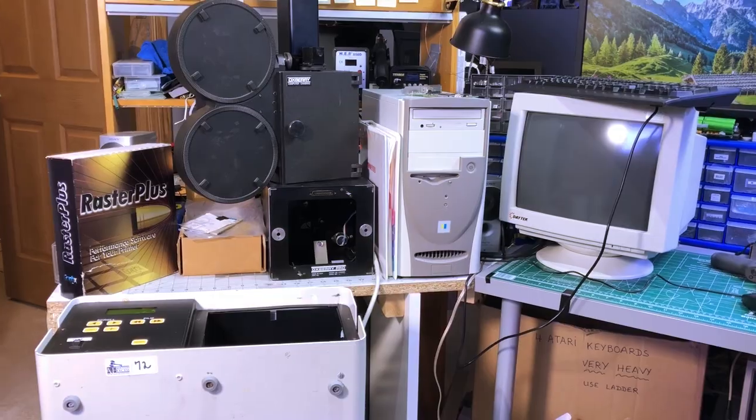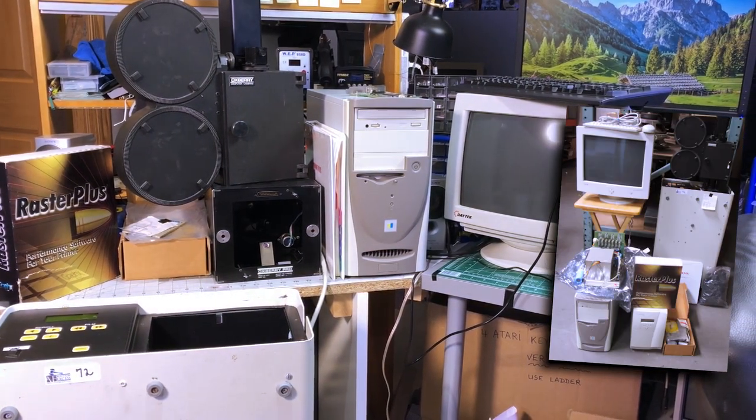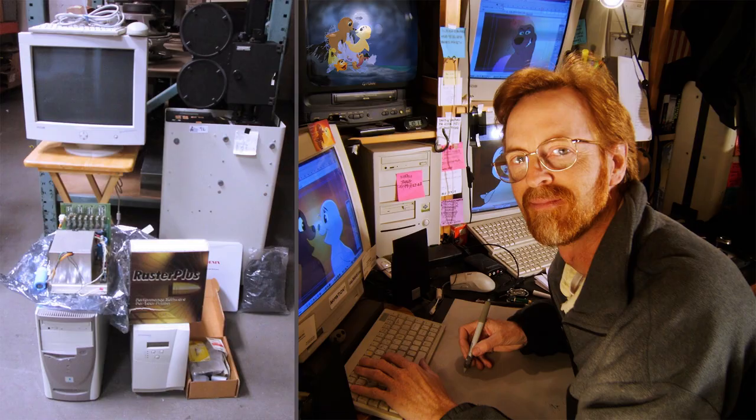But why am I telling you all of this? You can find it all online. What you can't find online, though, is this. Won at an auction in Los Angeles, the lot included an unusual film printer, as well as the computer and software suite required to make it run. And yes, these are the very machines that can be seen in Phil's production basement.